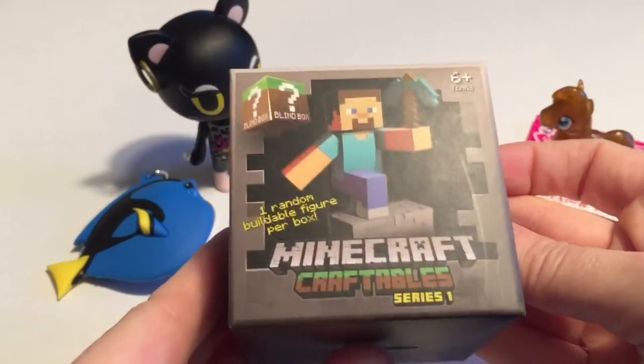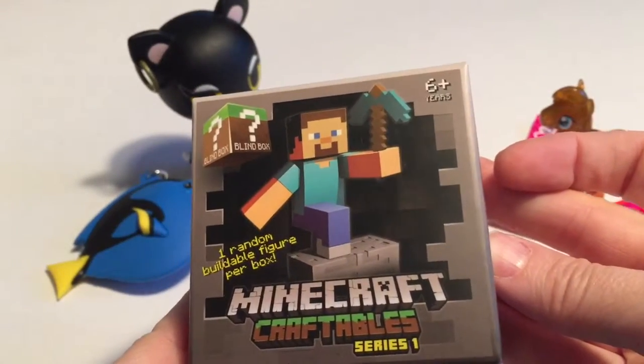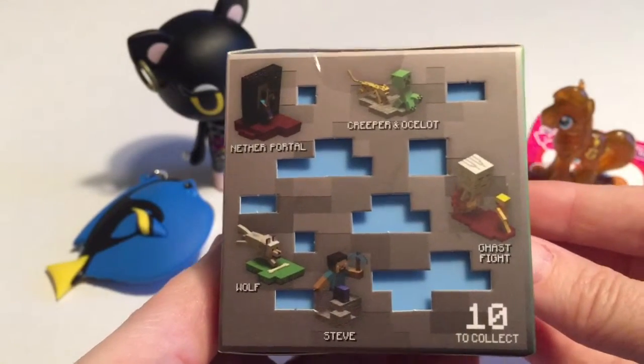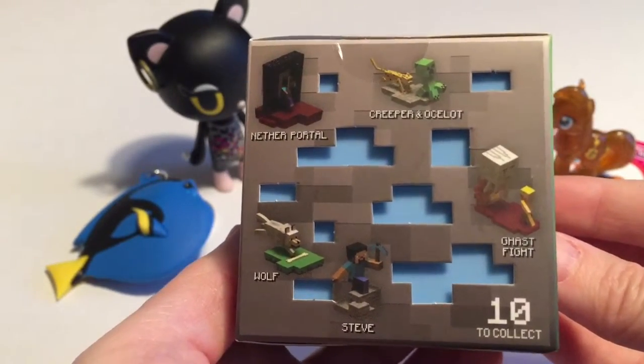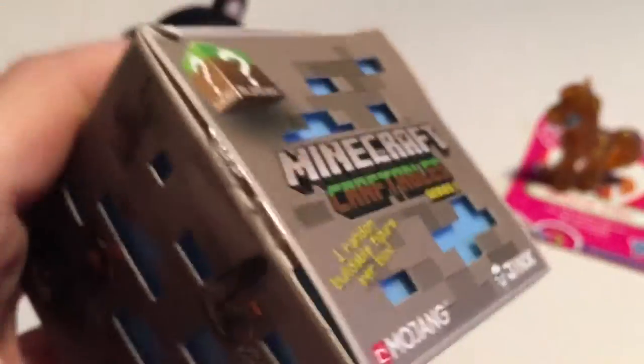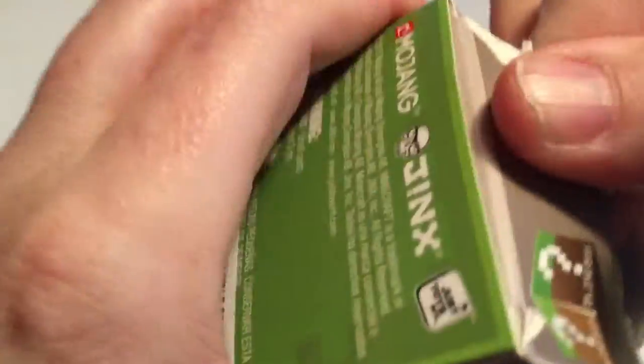Our last one today — another new find for me. These are Minecraft Craftables, figures that you put together. Even the boxes are really cool. There are 10 different ones to collect — all kinds, like Ocelot, Steve, there's a Ghast in one of them. I'm really excited. They come with a plastic box inside, and I like the way they've cut out the pieces — very Minecraft-y.